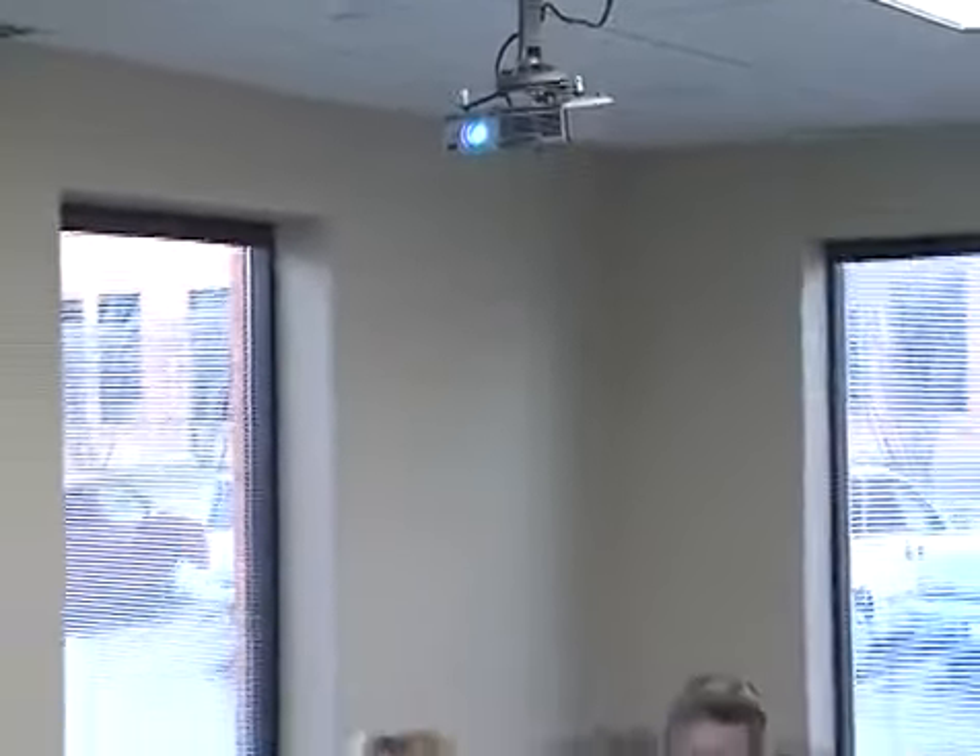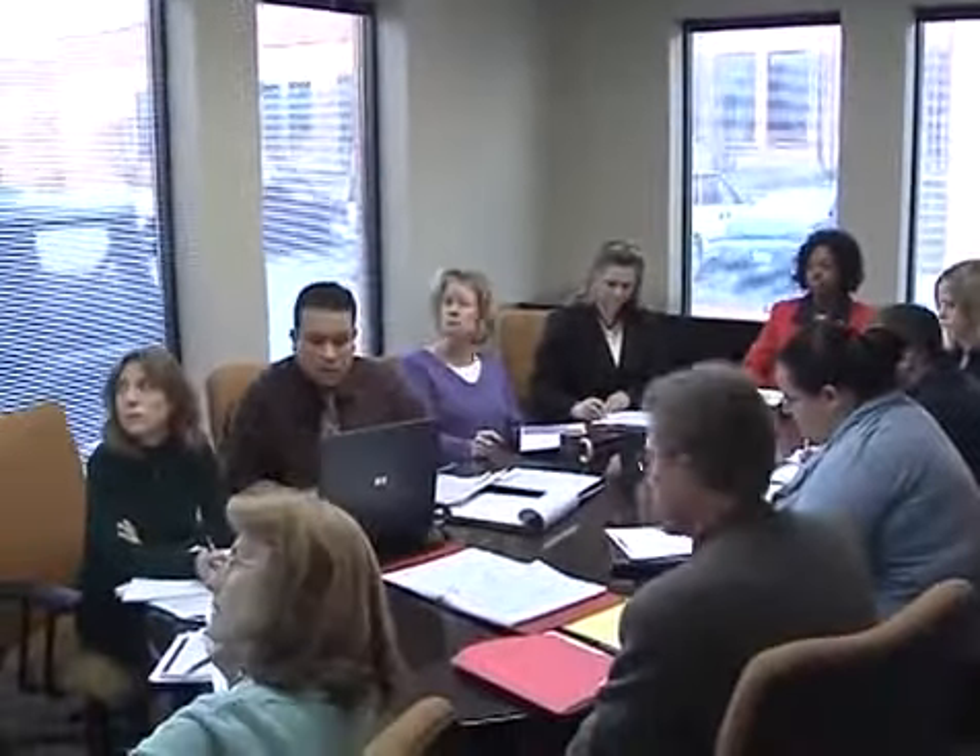In addition to classrooms, the center also has a conference room where smaller groups can meet comfortably. The room is equipped with advanced video technology and an overhead projector, allowing group interaction unencumbered by standard projection equipment.